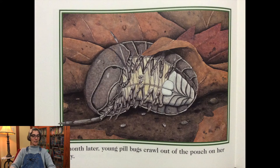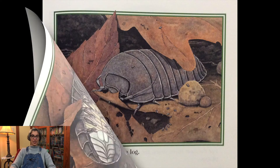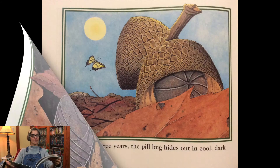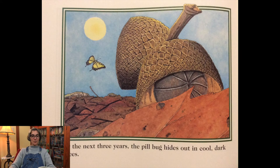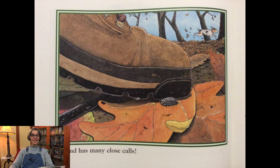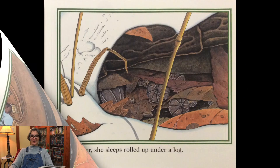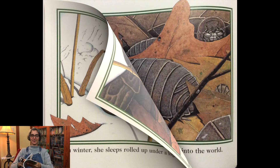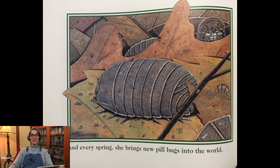A month later young pillbugs crawl out of the pouch on her belly. They feed together under a log. For the next three years the pillbug hides out in cool dark places. She eats dead leaves and has many close calls. Each winter she sleeps rolled up under a log, and every spring she brings new pillbugs into the world.